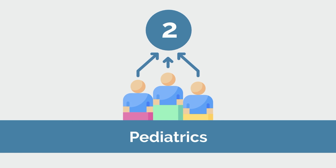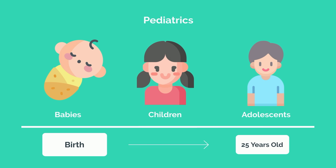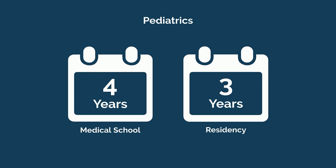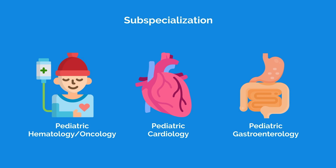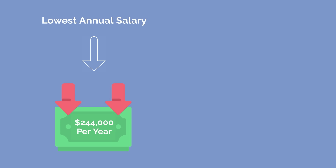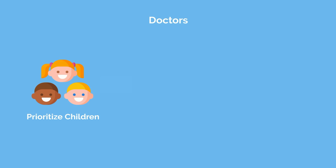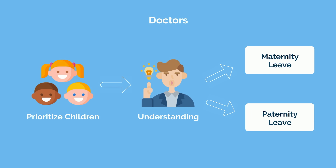Number 2 on our list is pediatrics with a total of 14 points. Pediatrics provides care for babies, children, and adolescents from birth up to age 25. After medical school, pediatrics residency is 3 years, with several subspecialization options including pediatric hematology-oncology, cardiology, and gastroenterology. Pediatrics is unique in that you make an impact early in your patient's life that compounds over a long period. Although it's consistently one of the lowest paid specialties at around $244,000 per year, there is a high amount of flexibility, and programs are often more understanding of maternity or paternity leave than most other specialties.